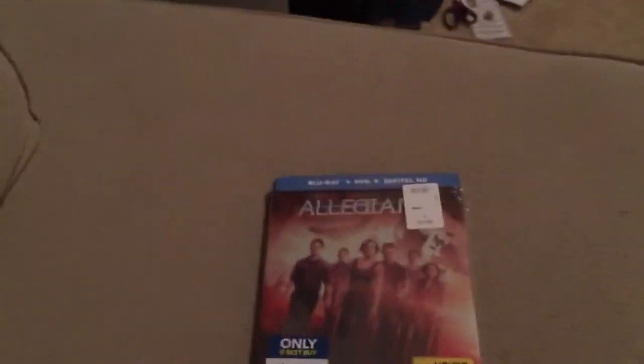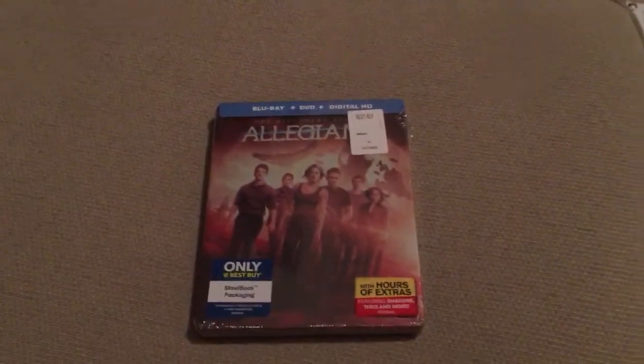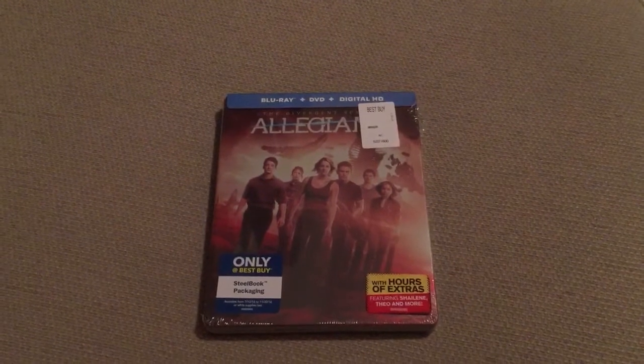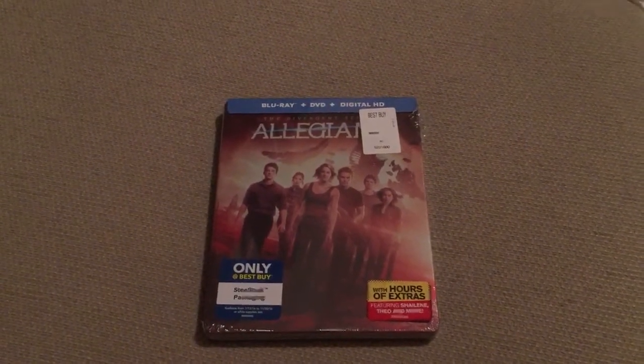Hey YouTube, just wanted to do a quick unboxing. I'm actually a pretty big fan of these. My wife and I like to watch the Divergent series, and this is the last movie, Allegiant. It's the Steelbook and it was the Best Buy exclusive.